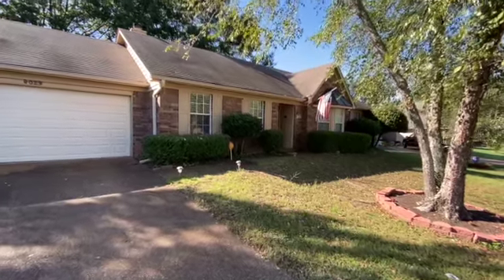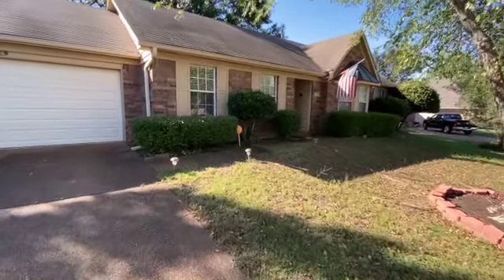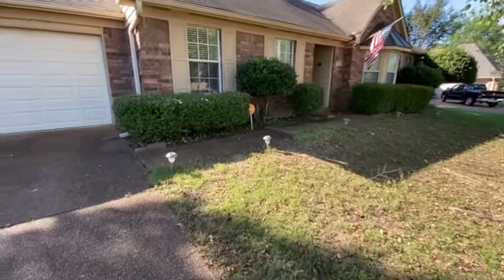Hi, this is Spence with Wycott Realtors SPM, and today I'm at 4029 Woodhearth Cove in Bartlett to do a move-out inspection on this rental home.